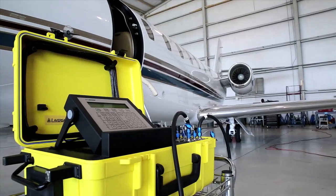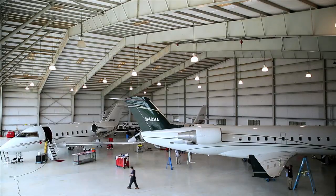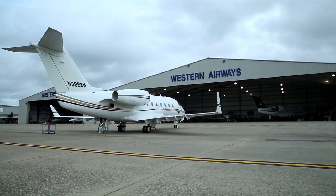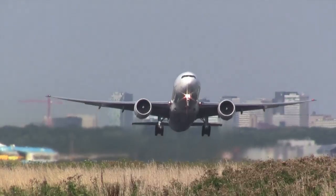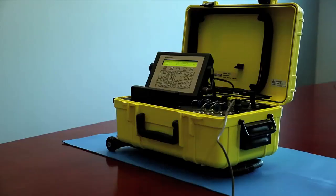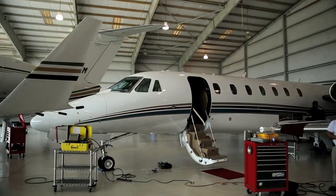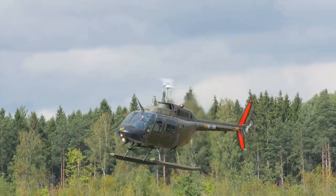Laversab has been dedicated to providing reliable and innovative products to the aviation industry. Our lines of avionics RF and air data test sets are used by general aviation, commercial airliners, helicopters, and military applications. Laversab Aviation Equipment is the preferred testers in the business aviation and general aviation sectors for both fixed-wing and rotary-wing aircraft.